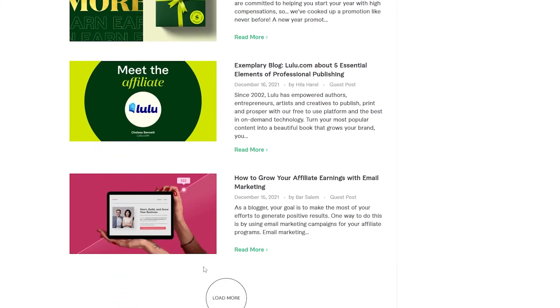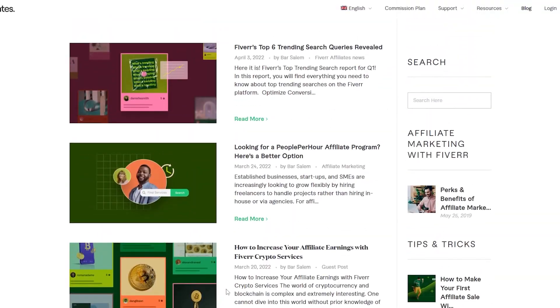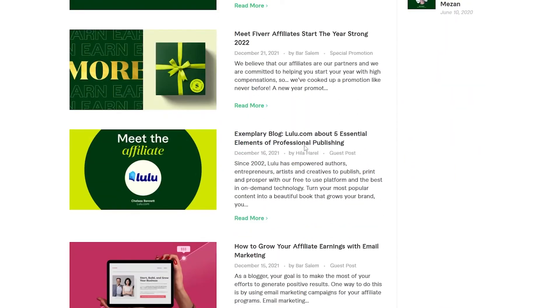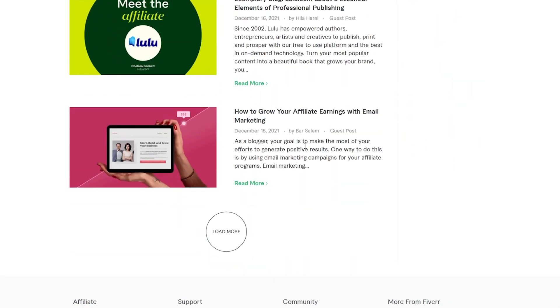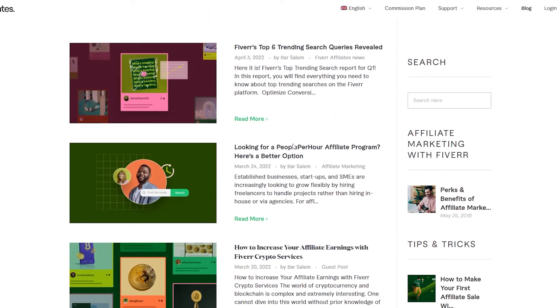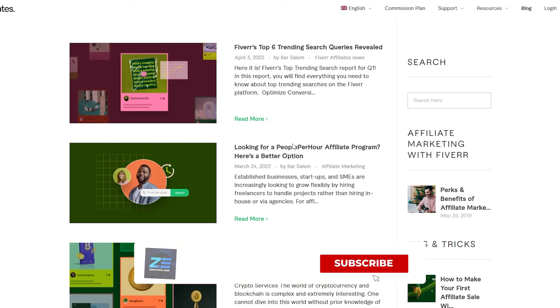That's how you get started with the Fiverr affiliate program and create your account. If you want more tips and tricks, they also have an affiliate blog section where you can read blogs to get help and get started. That's it for this video — if you have any questions leave them in the comments below and I'll answer them as soon as possible. I'll catch you in the next video — take care and goodbye.